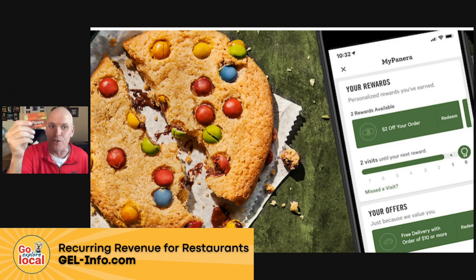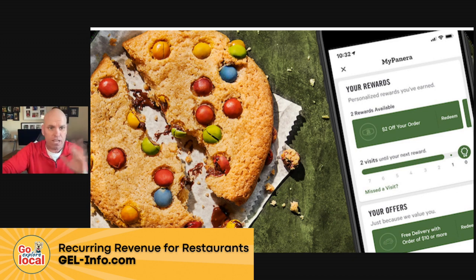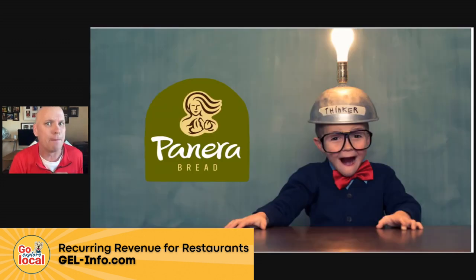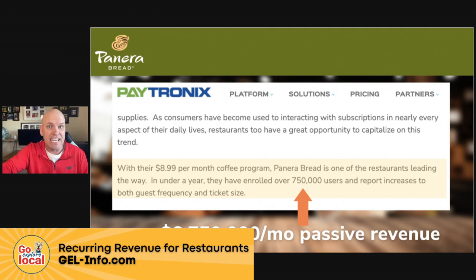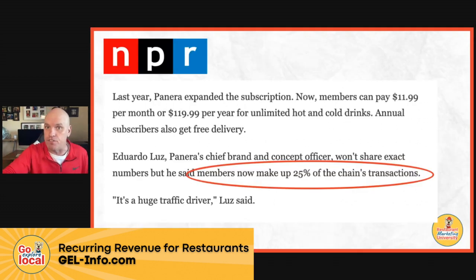Panera did this several years ago. You probably remember the MyPanera card — you'd get kind of random cookies every once in a while. It wasn't very enticing, but then they had a brilliant idea. They came out with an $11 a month unlimited Sip Club — $11 a month — and you got unlimited lemonade, coffee, soda, tea, everything. They report that visits went from four a month to ten a month, increasing guest frequency. From Patronix data, at the time it was a $9 club with over 750,000 members, and their brand officer claims 25% of transactions are going through membership sales.